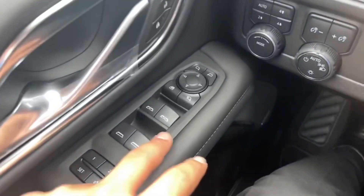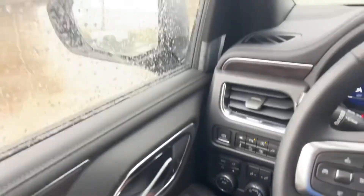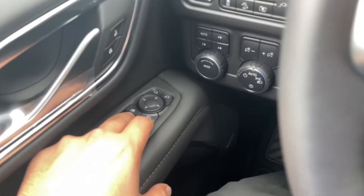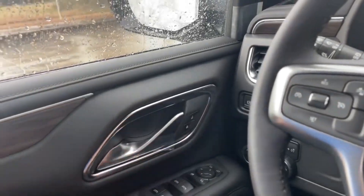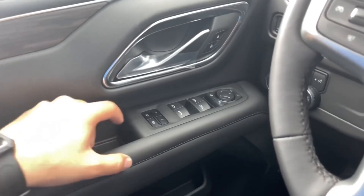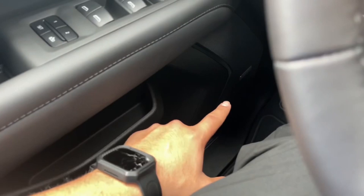On the driver door you have the window controls — both driver and passenger side windows are fully automatic. Right above that you have the power folding mirrors and rear window locks, mirror controls, and a chrome door handle with lock and unlock. You also have a wood finish with leather trim, a door grab handle, two-stage memory seat, small storage, a bottle holder, and the Bose premium speaker system.